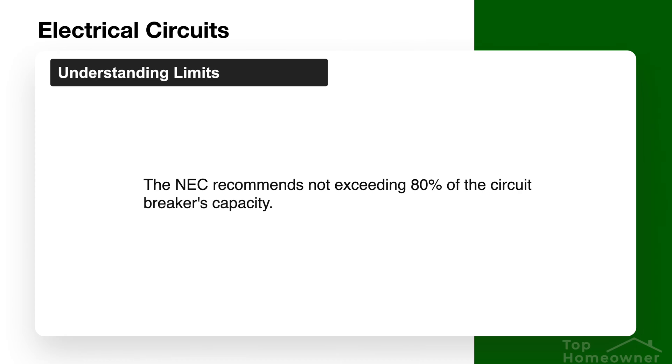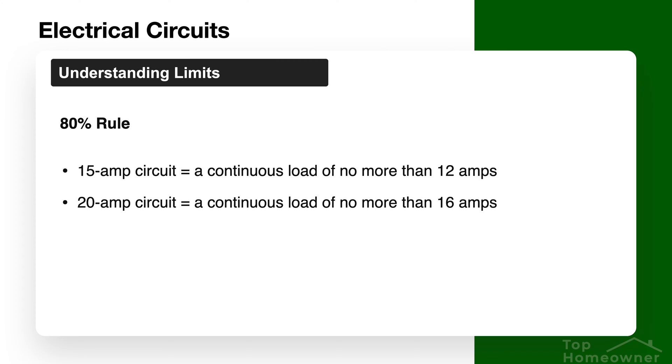The 80 percent rule states that you should plan on using only 80 percent of the capacity of that breaker at any given time to make sure everything stays within limits. So if you have a 20-amp breaker, your effective limit should be around 16 amps before you start to overload it. At the end of the day, this comes down to a set of best practices rather than hard and fast rules, and these can vary by the different areas and locations in your house.